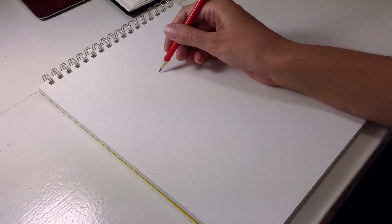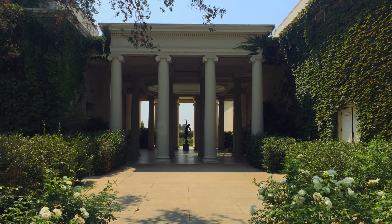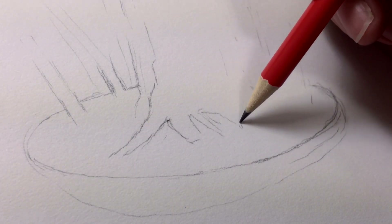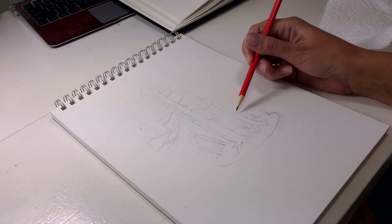I start off with a regular pencil, making a rough outline of the drawing, just sorting out the height and the width. I complete the whole drawing using a regular pencil. I don't have to be perfect here because I'm going to be redoing it later in colored pencil anyway.